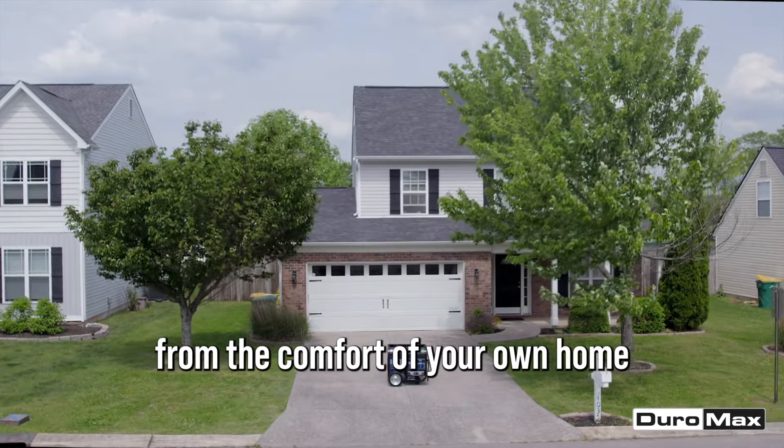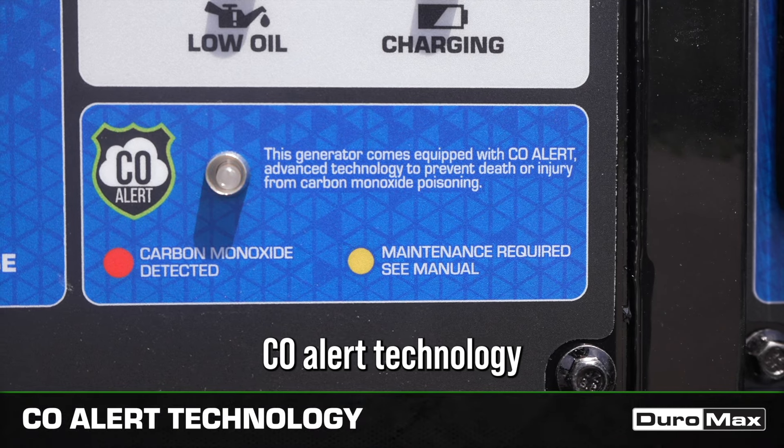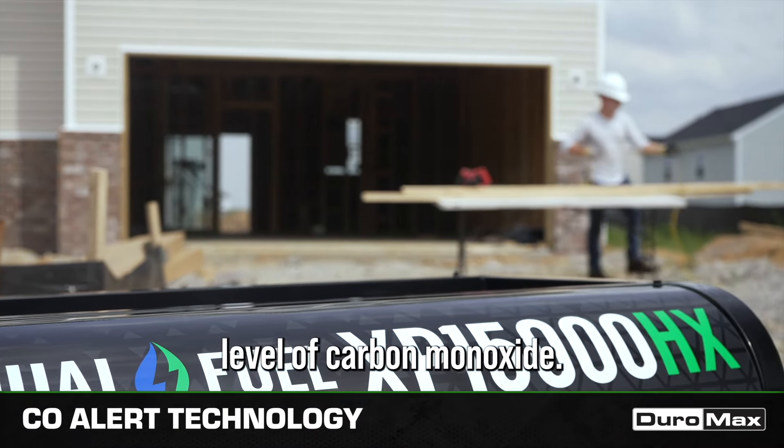Start the generator from the comfort of your own home with the convenient remote. For added safety, seal alert technology automatically shuts off the generator if it detects an unsafe level of carbon monoxide.